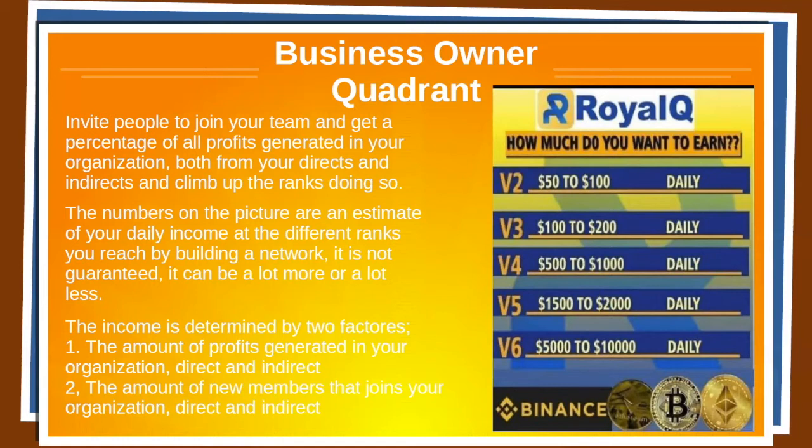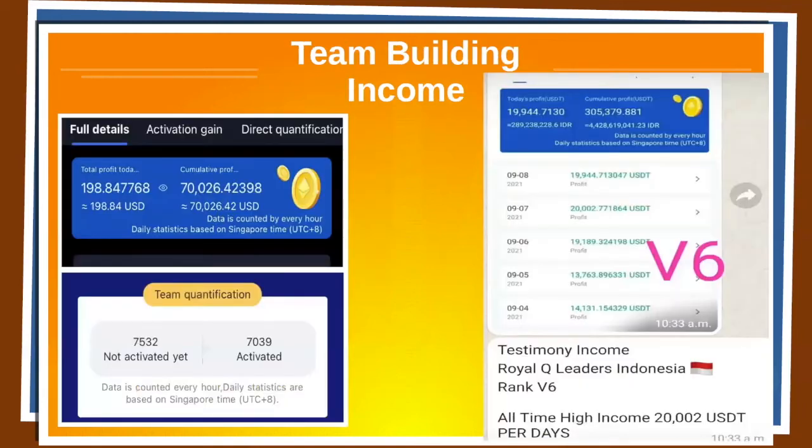If you become V2, there's $50 to $100 daily. V3, $100 to $200. V4, $500 to $1,000. V5, $1,500 to $2,000. V6, $5,000 to $10,000 daily. Now this is team building income, and I'm not sharing this with you to impress you — I'm sharing this to impress upon you what is possible.